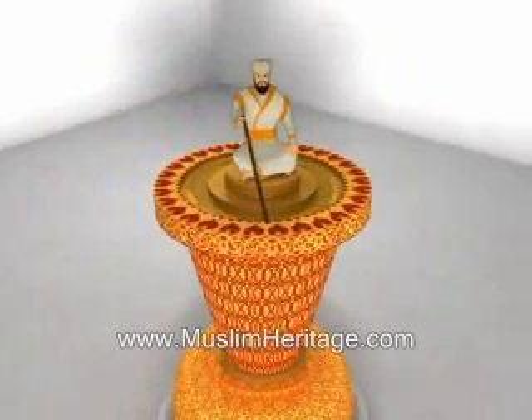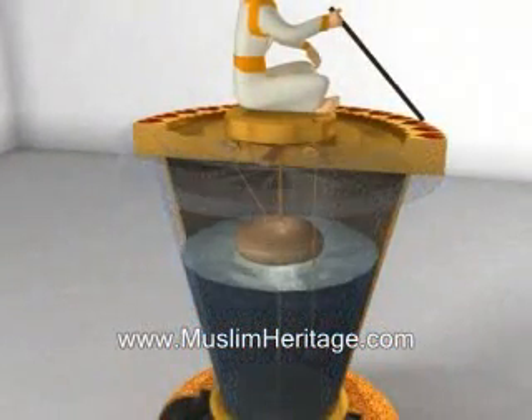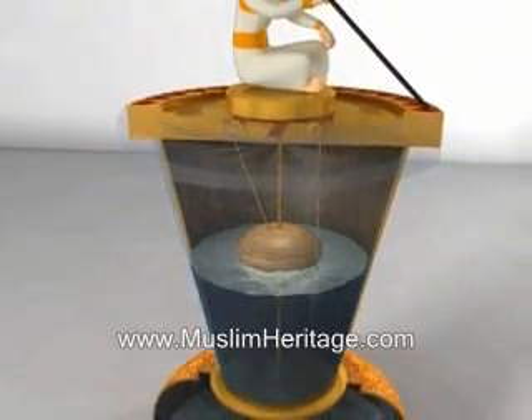The robotic scribe sits on a pulley, which is driven by a float and a counterweight. The float slides freely up and down a calibrated ruler. Half submerged in the water, the float's position is dependent on the level of the water.